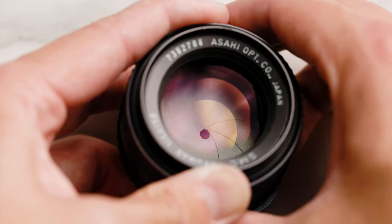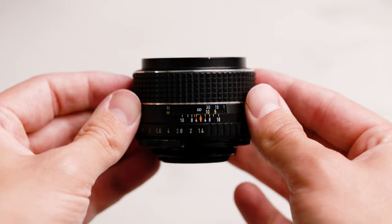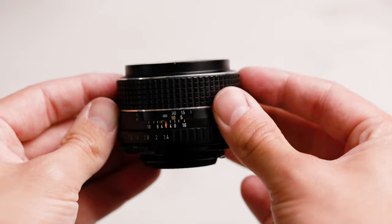One thing you're going to immediately notice about this lens is the build. It is solid — built like a tank, all metal. It feels like you could throw it down a flight of stairs and it would be fine. There's absolutely a reason why these lenses are still around today. They really do stand the test of time.